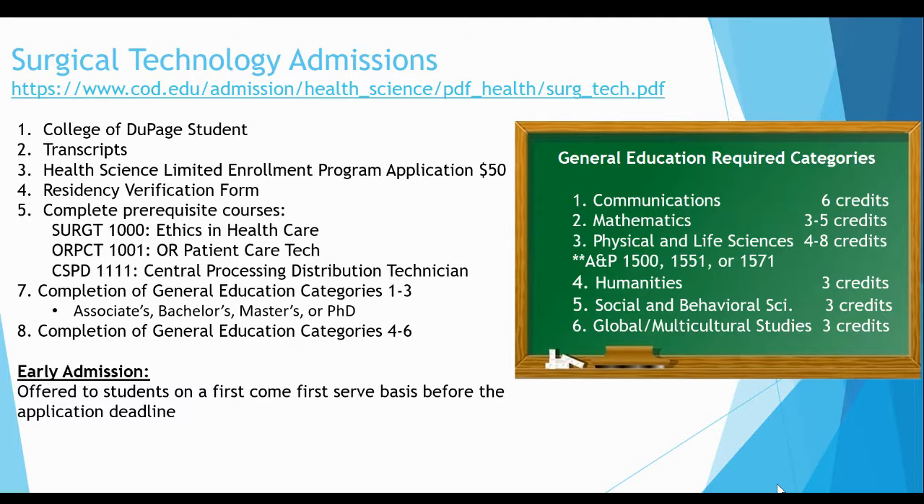The surgical tech program now offers early admissions. Early admission is only available to students who complete every single step one through eight discussed above and have 30 or more points on the application rubric. If you feel you meet all of the early admission requirements, send an email to cambella86@cod.edu to request an evaluation. Application evaluation requests will begin in February, and students will be notified by email if accepted. The spot will be secured upon receiving the student's signed acceptance letter. Early admissions will only be offered until the class is full or the application deadline has passed.